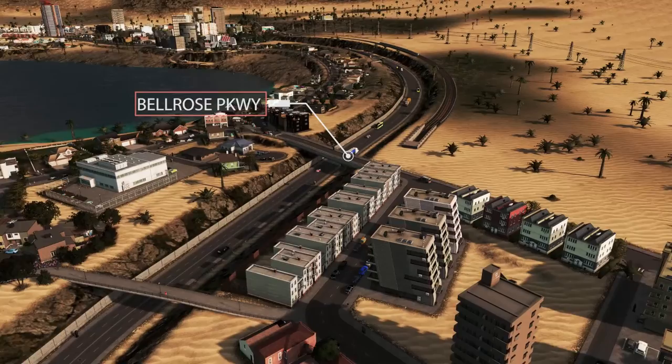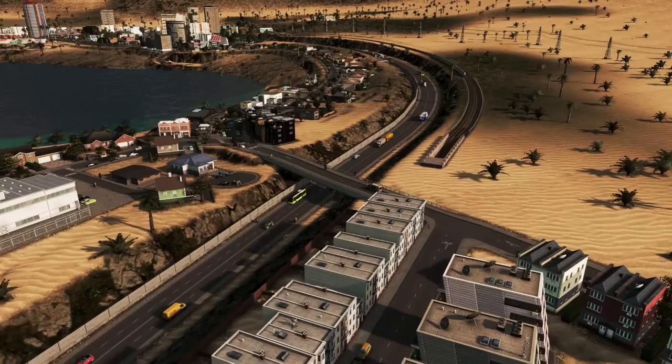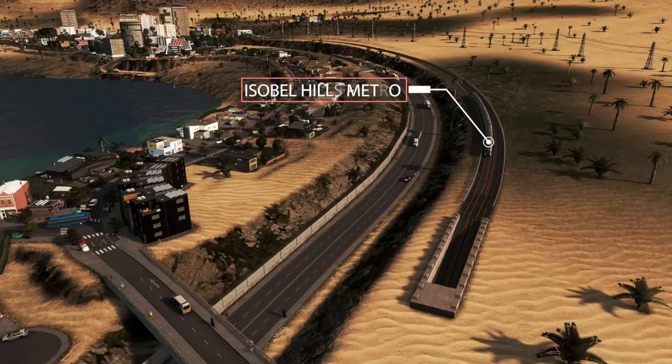Heading north from Fern Springs, the Bell Rose Parkway takes us north to the suburb of Isabel Hills. Isabel Hills is linked by this parkway as well as a metro line to the eastern side.